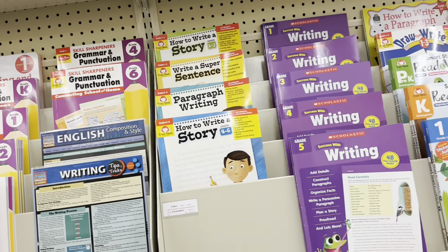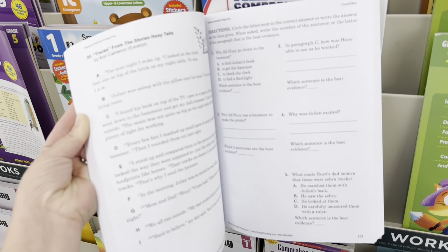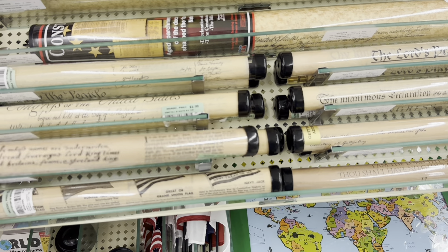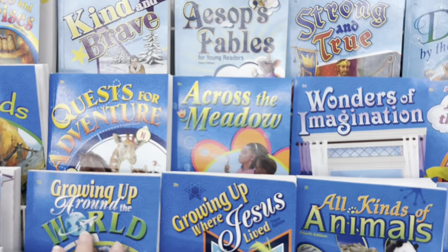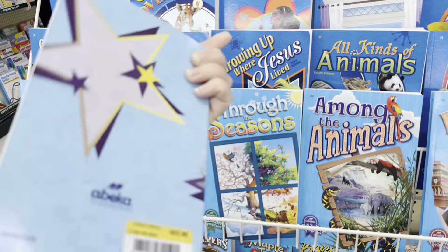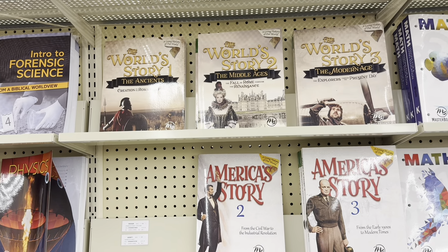Grammar and punctuation, paragraph writing, story writing. Another detective book — I am liking these. The tubes with all of the important documents — I think these kinds of things are important to have. All of the good books. Kind and Brave — good readers for your young child. Abeka, Master Books math — we have done all of that. World Story — this is where we're at.